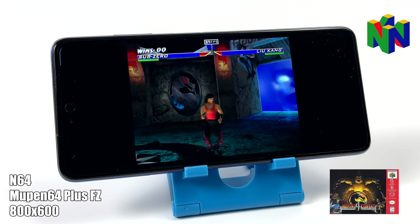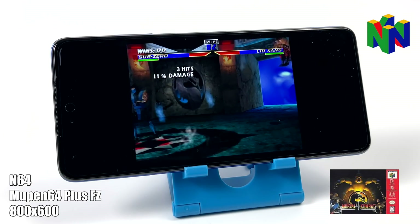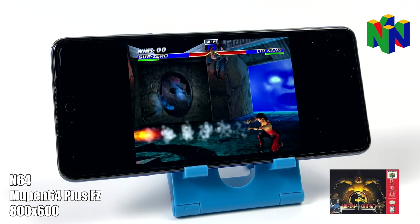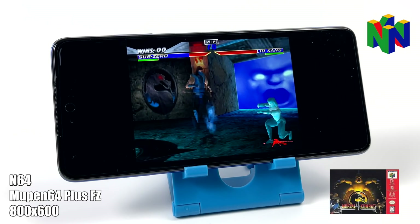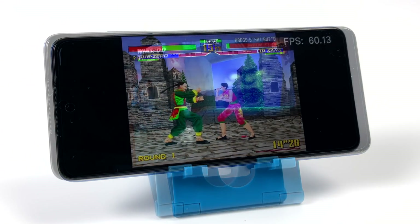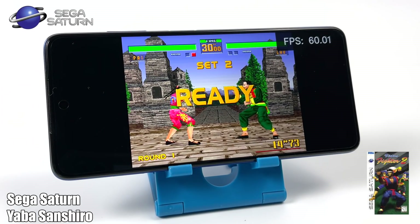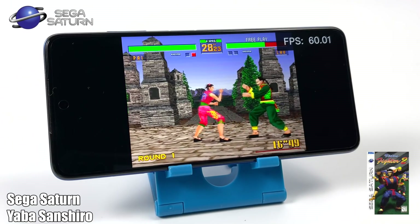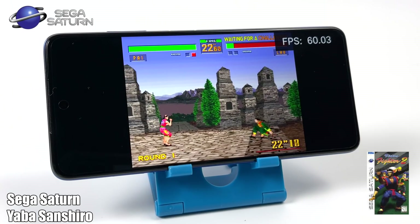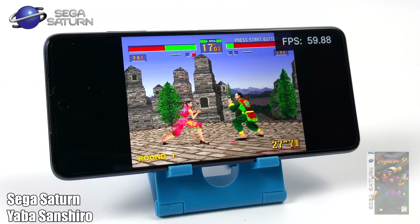When it comes to Sega Saturn, I was actually pretty impressed. We're not able to use the Beetle core inside of RetroArch, but if you want to use the standalone version of Yabause or even the Yabause core in RetroArch, you shouldn't have any trouble with Sega Saturn using the Snapdragon 732G. It actually performs way better than I thought it would, and some of the harder to emulate games just run great.